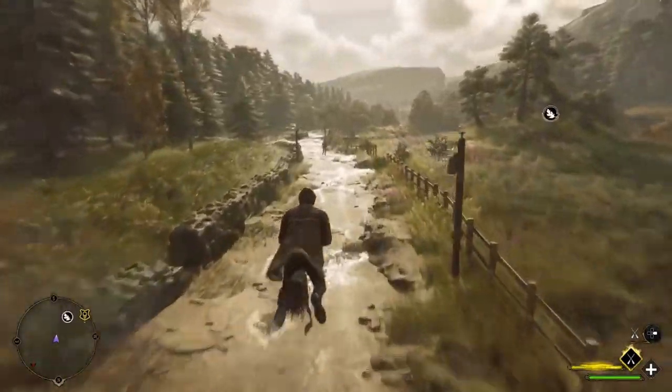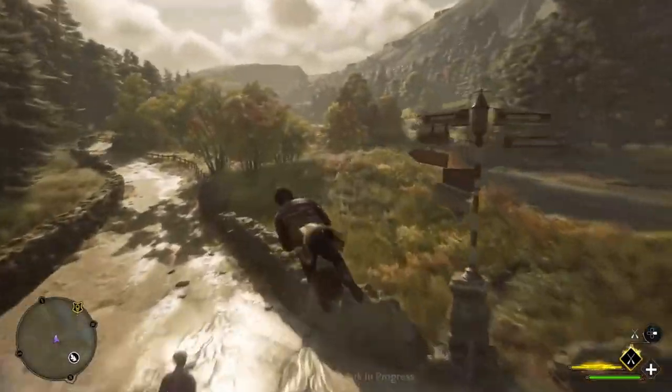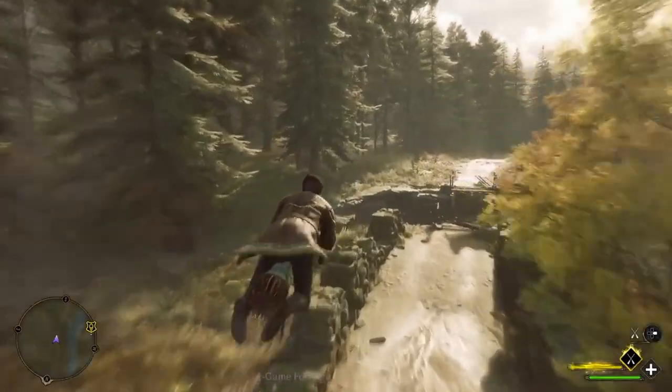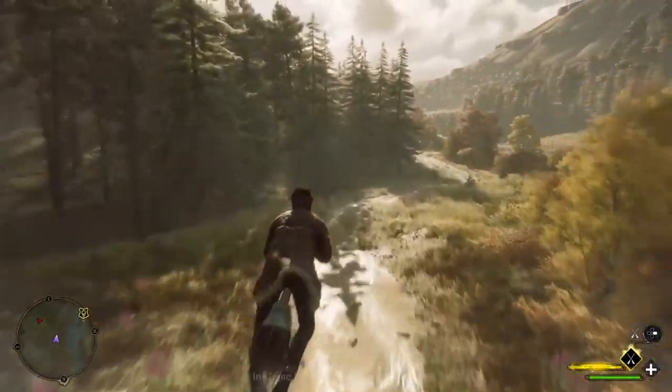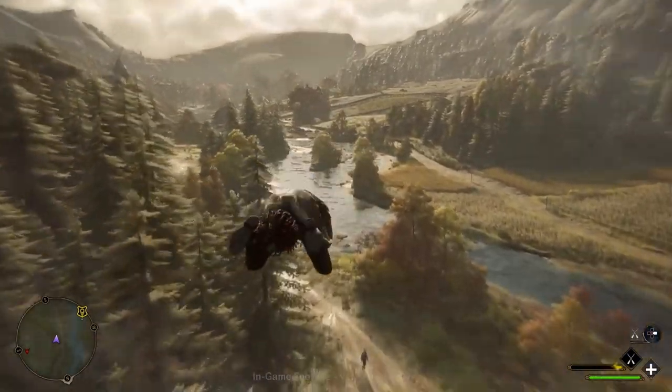As we watch the owl embark on its journey, the music turns more tense and suspenseful, so I believe it's crucial that the letter makes it to the main character. This invite ties in closely with a major detail I discuss later about the starting location of our character, so be sure to stick around.